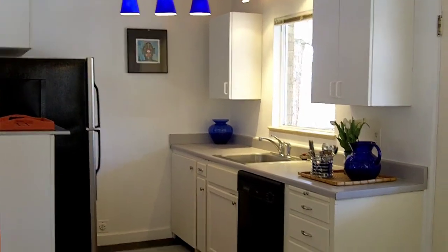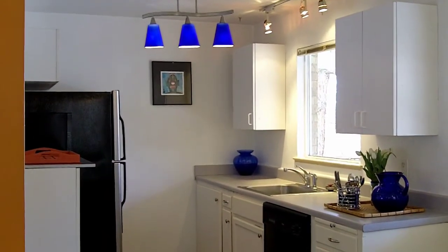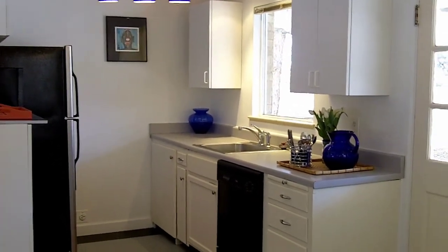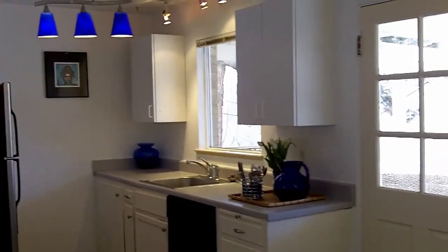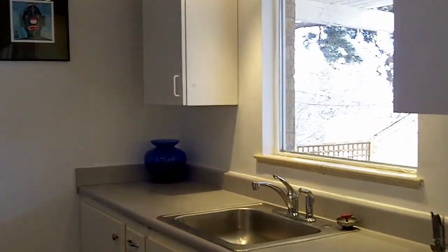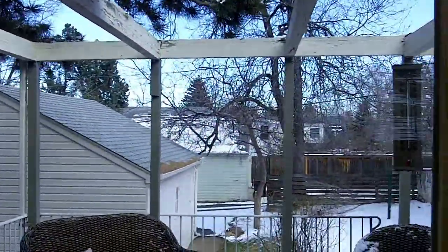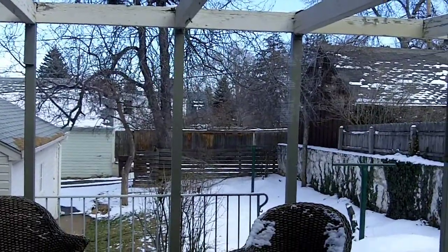More of the kitchen — there is a dishwasher and refrigerator, and all appliances are included. It is a great little house near Chautauqua. This is the view looking out over the kitchen sink.